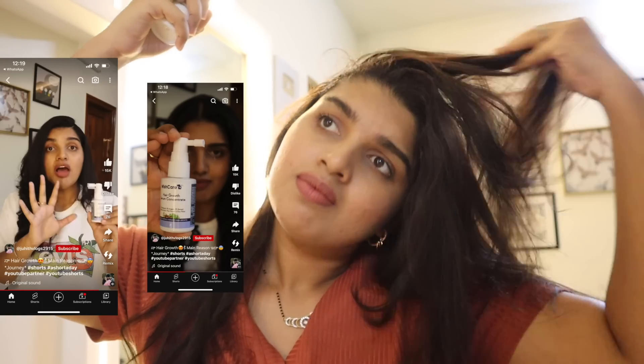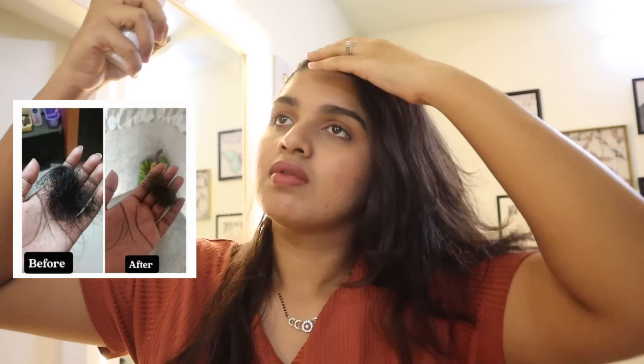I checked the ingredients list — it has ingredients like anagain and others in the required percentage. Scientifically, it has been proven to promote hair growth. I've been using this product for almost 7-8 months consistently. I've noticed the hair growth is faster and it reduced hair fall by about 90%.